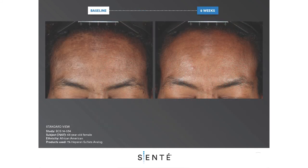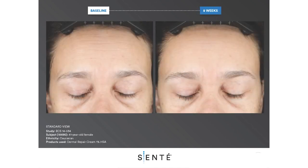Eight weeks of using Sente Dermal Repair Cream twice daily provided noticeable improvement of discoloration on the forehead. A female subject with fine lines and coarse wrinkles on the forehead also achieved a noticeable improvement after using Sente Dermal Repair Cream for eight weeks.